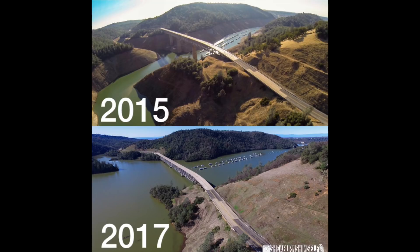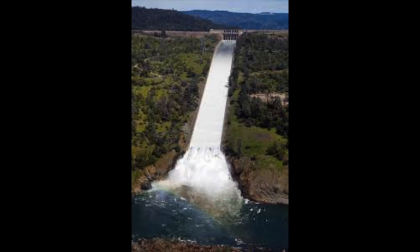People were very thankful for the rain, and then it kept raining and it kept raining to the point where the Oroville Reservoir was entirely refilled. They needed to open up the spillway at the top to spill more water out of the reservoir than they could pass through the hydro plant.